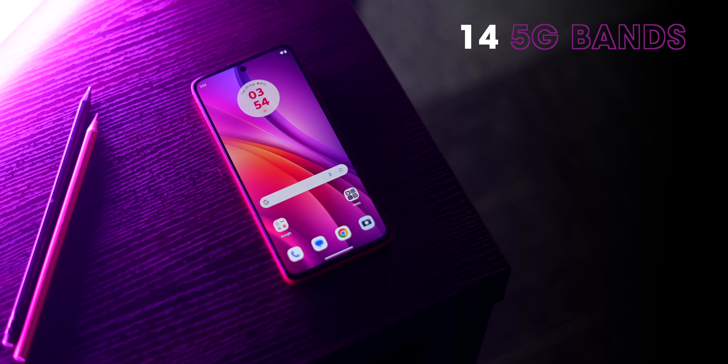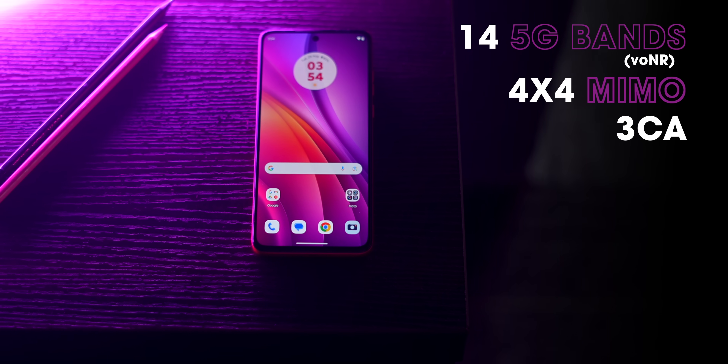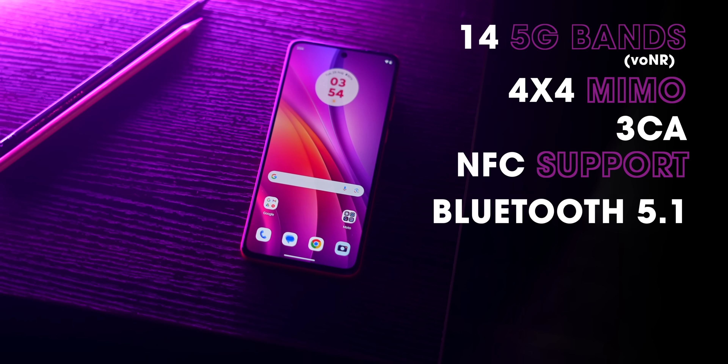Moto phones have always been solid in terms of connectivity, and the G84 is no different. It has 14 5G bands with VoNR support — basically VoLTE but for 5G. There's also 4x4 MIMO, 3-carrier aggregation, NFC support, and Bluetooth 5.1.